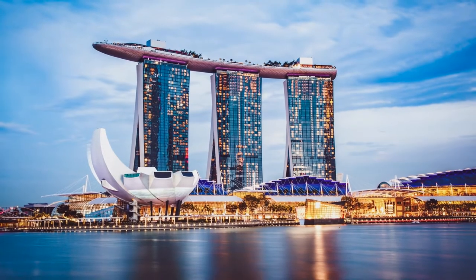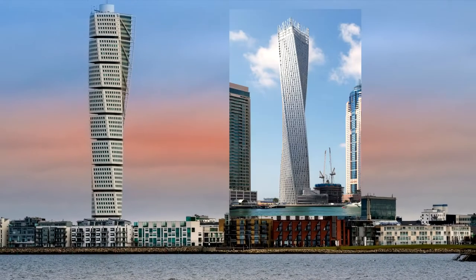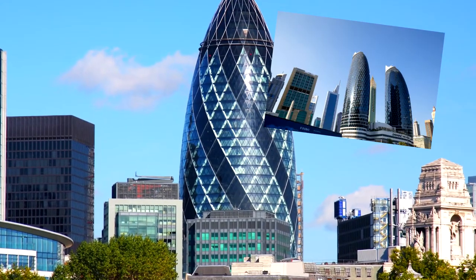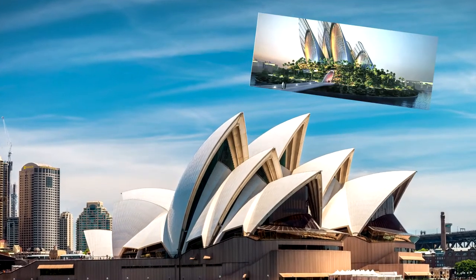Marina Bay Sands in Singapore — the Gate Towers in Abu Dhabi. Twisting Torso, Sweden — Priyan Tower, Dubai. The Gherkin, London — Yamak Park Towers, Dubai. Sydney Opera House, Australia — Zayed National Museum, Abu Dhabi.